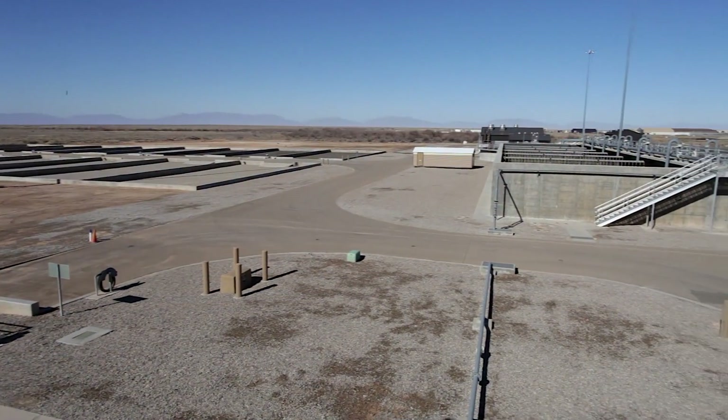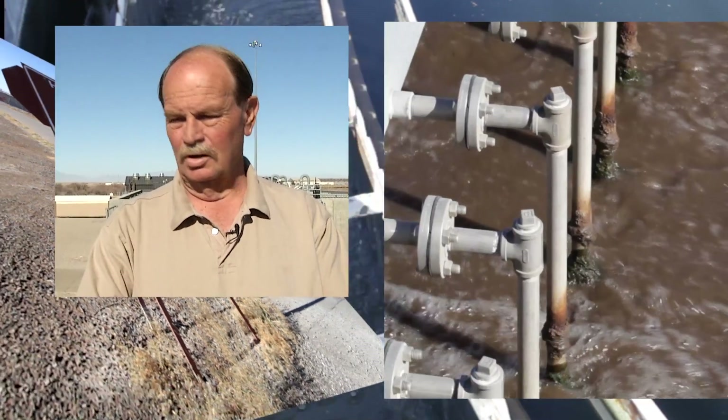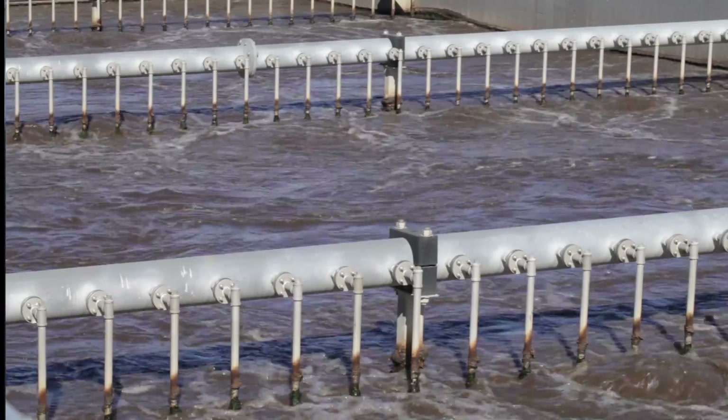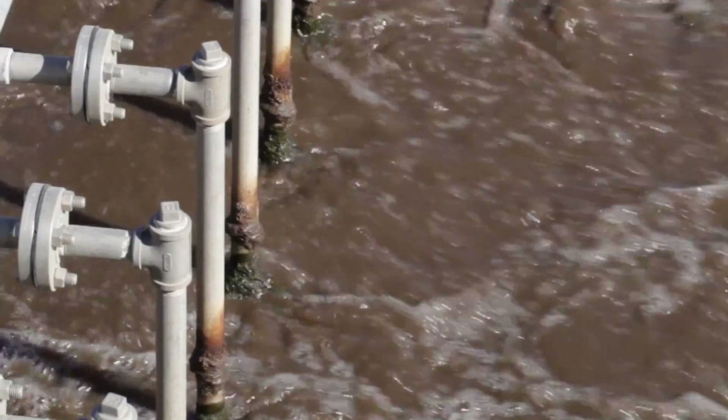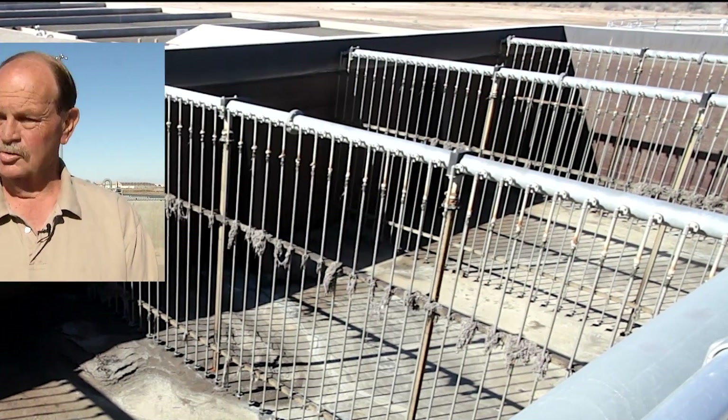Griffin also implemented a no-cost project at the wastewater treatment plant. The plant is designed as what you would call a dual train — there are two parallel treatment processes going on normally all the time. If your flow coming in is roughly half of what the design rate is, there's no reason you couldn't shut down one treatment train.